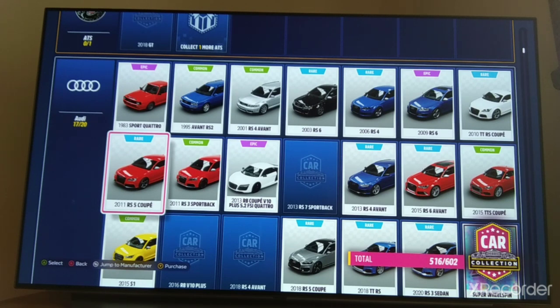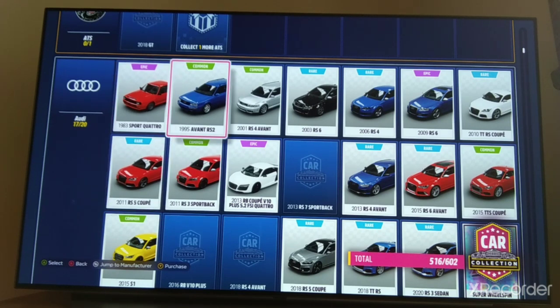Hi guys, RemakOneR here, and welcome back to the OneLap Series. This time we're going to be driving the 1995 Audi Avant RS2, so I'll see you at the track.